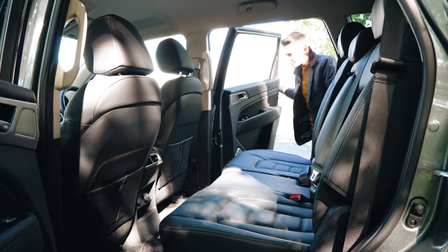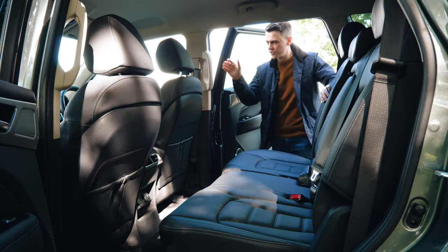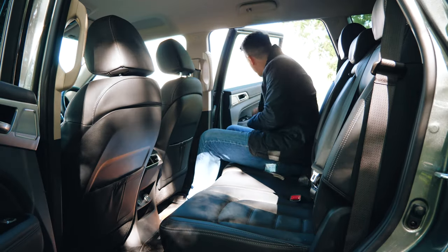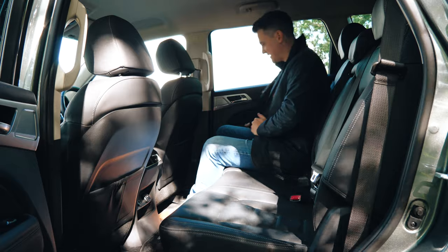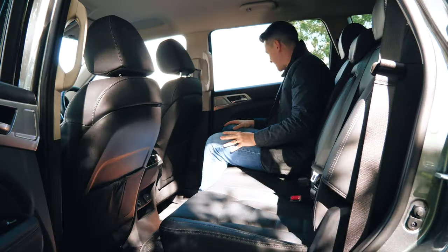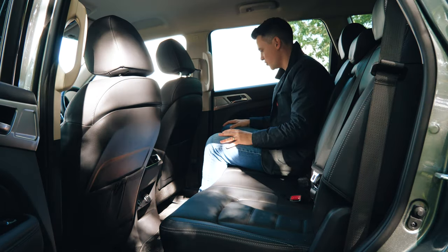Just like the front, the rear has nice wide opening doors — always a nice touch — and they also have grab handles, unlike the front, which is a nice touch for someone vertically challenged. When you're back here, there is lots of leg room, lots of head room, as you might expect, and you've got a heated seat function back here as well — very luxurious.